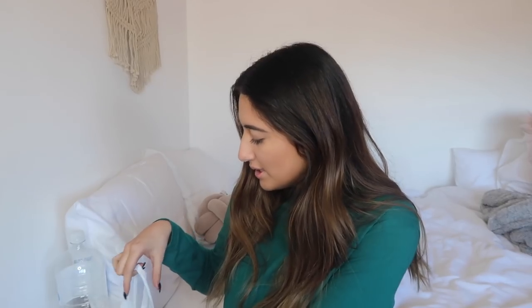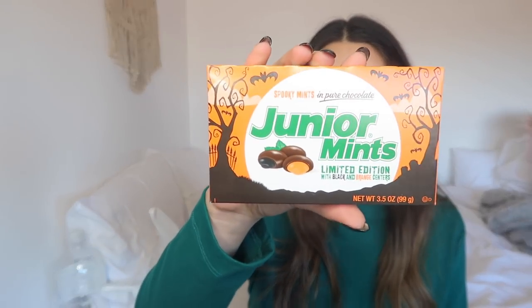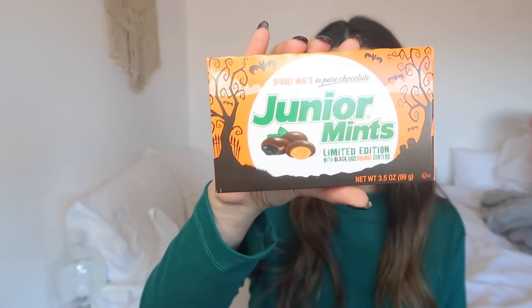We'll get all the actual Halloween stuff out of the way first. The first thing we're going to try are the spooky mints — pure chocolate Junior Mints. As you can tell, the packaging is very Halloween-y. It's a limited edition with black and orange centers. Let's open these up.